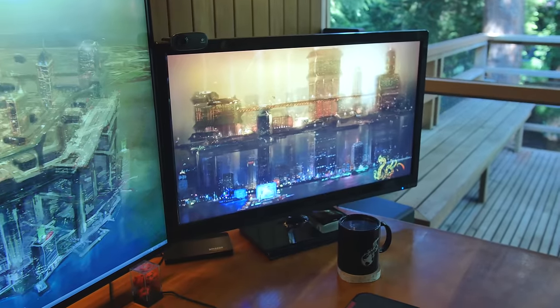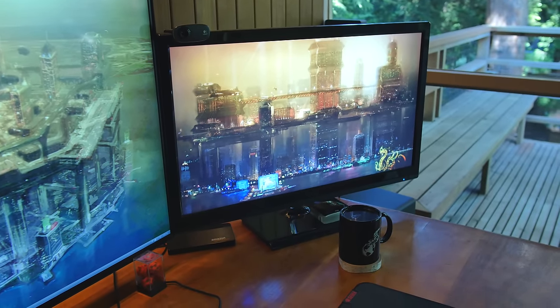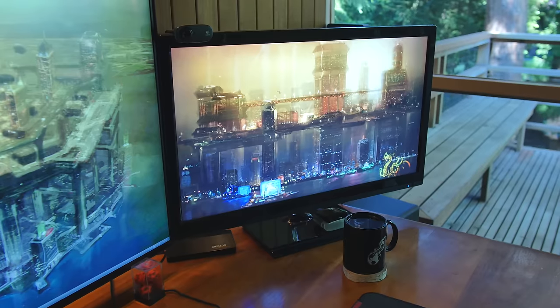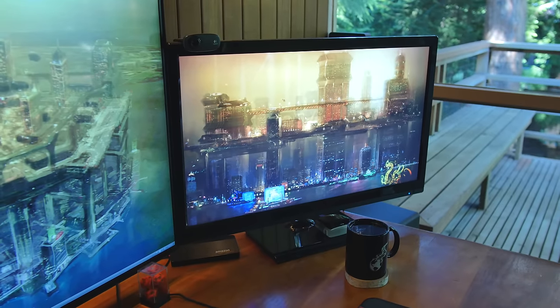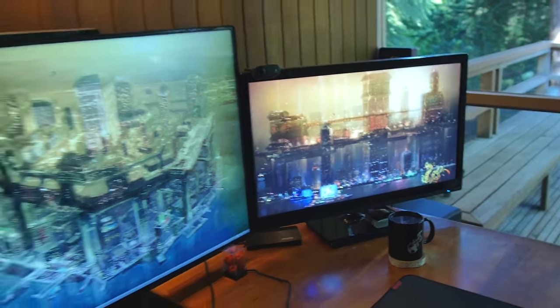The last monitor over there is an X-Star 27-inch 1440p monitor. It's my favorite 27-inch monitor and also one of the cheapest — just one of the basic X-Stars. It doesn't have very bad backlight bleed or anything. This used to be my main monitor until I got the 4K monitor.